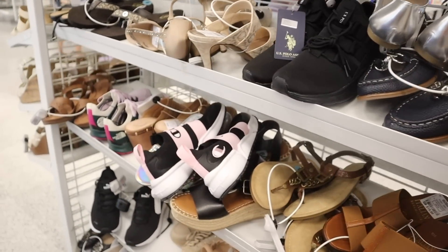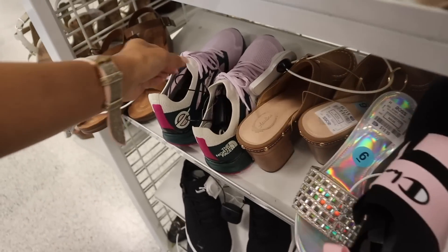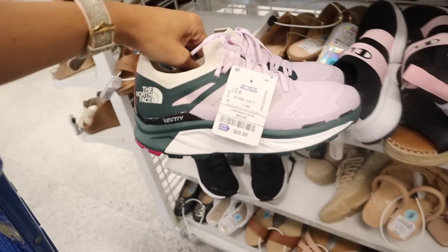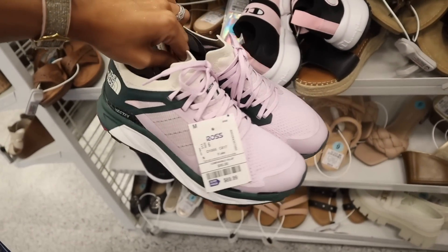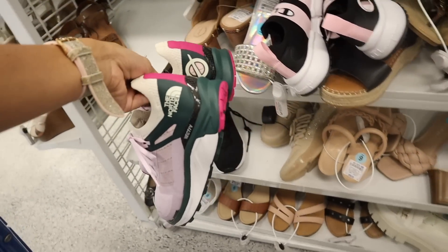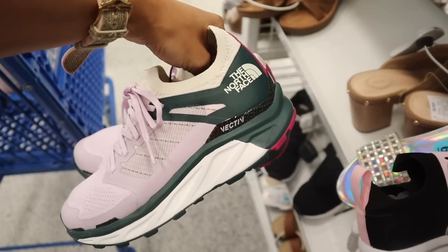Over here they have Champion shoes, but we literally just hit the jackpot — North Face shoes! We never see their shoes. These are priced at $70 — what a deal with the purple laces. This one is a size 6, so I know it's not going to fit me, but I definitely need to hold these up in a thumbnail. I mean, how cute.